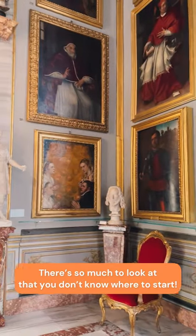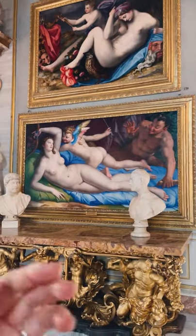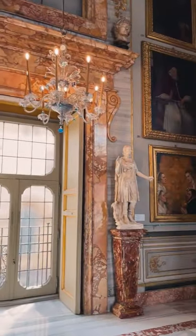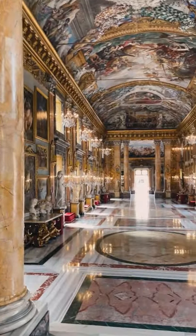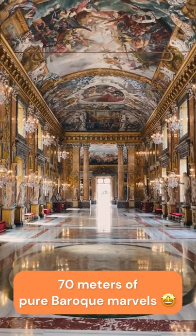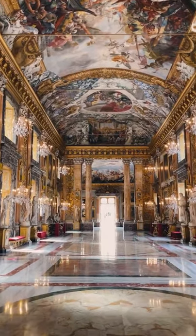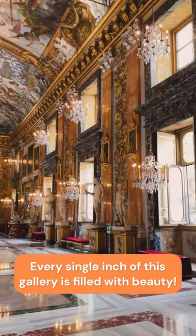There are so many beautiful pieces of artwork in this palace — paintings, marbles, consoles, chandeliers — but the most precious jewel is actually the gallery. Welcome to Galleria Colonna. What you're looking at is a 70-meter-long gallery which is a triumph of Baroque. Look at this 360 degrees — there's beauty in every single corner of this place.